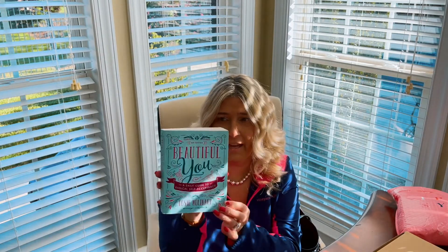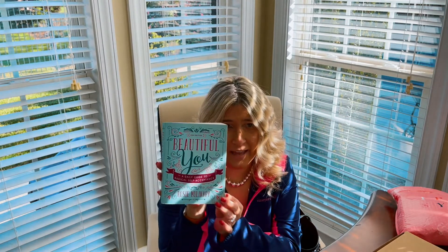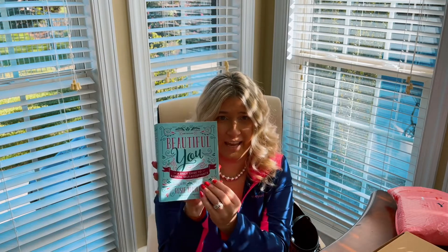Also from Amazon, I got this book called Beautiful You. It is a book on self-acceptance, and it has a little passage to read each day, so I would highly recommend this. It's a great book.